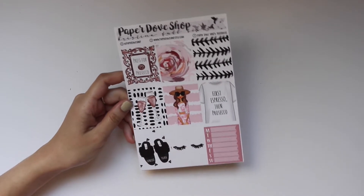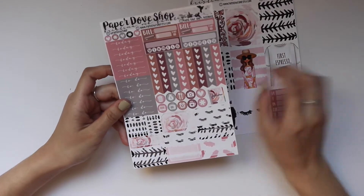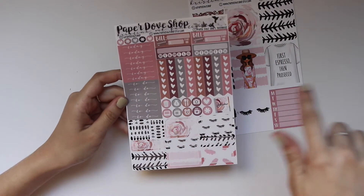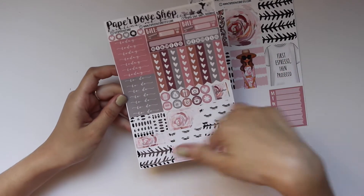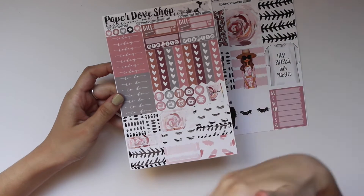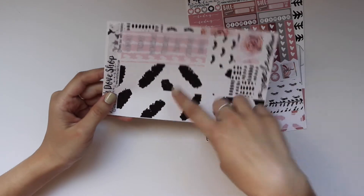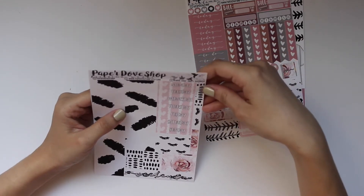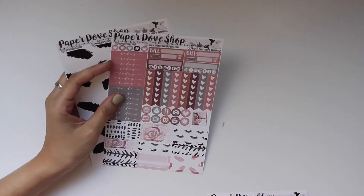Let's go ahead and see what's in this kit. First off, you get eight full boxes — absolutely stunning. There's also a 'Press for Prosecco' sticker and a weekly habit tracker. You also get your functional page with your to-do and 'Today' headers, heart check flags, habit trackers, little icons, half boxes and quarter boxes. The last page has your bottom washi, washi strips, and date covers.